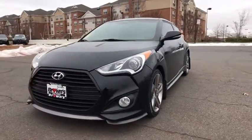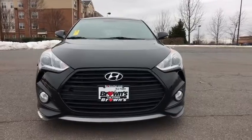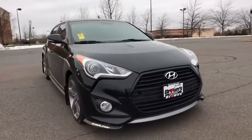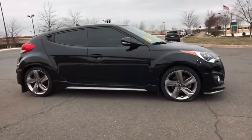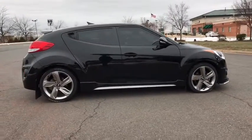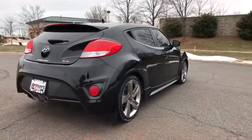The 2014 Hyundai Veloster. The Veloster's innovative body style and unique design make it unlike any other small car out there. Pair that with fuel efficiency that pushes the 40 mpg barrier and you've got one sweet ride. Your new ride is just a phone call away.